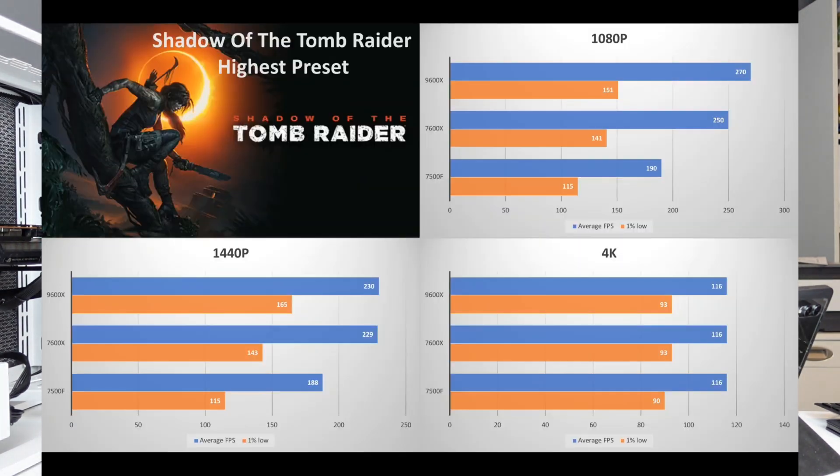Moving on to gaming benchmarks, starting with Shadow of the Tomb Raider. All presets used throughout were the highest available, with no ray tracing and no upscaling. Shadow of the Tomb Raider is a bit of an outlier — it came out a while ago and is not as GPU-intensive as some other games, so it comes down to CPU performance. In this case, the 7500F fell behind quite considerably.